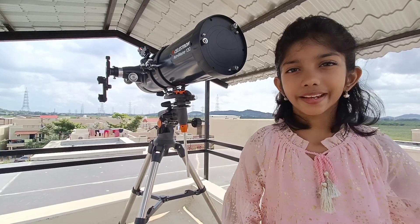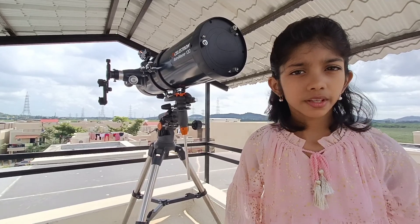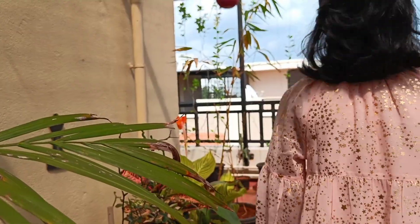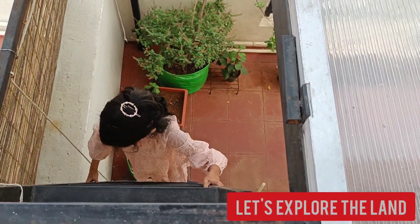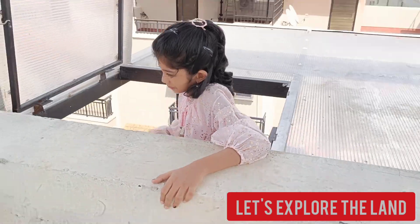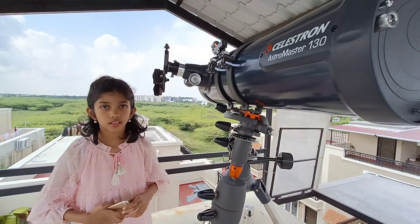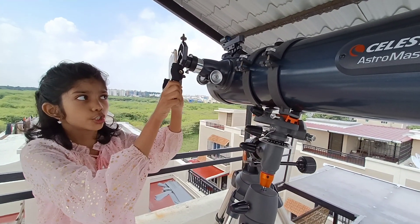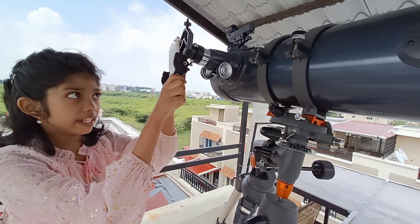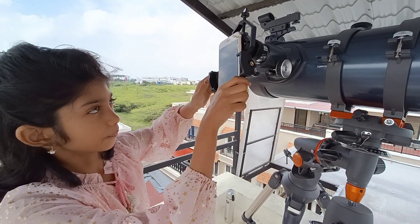Here we are to explore the land. Hope you all watched my intro video of the telescope — if you didn't, please watch it. Now I'm fixing the camera to the eyepiece just to ensure you get the same experience that I got. Now let's explore the land.